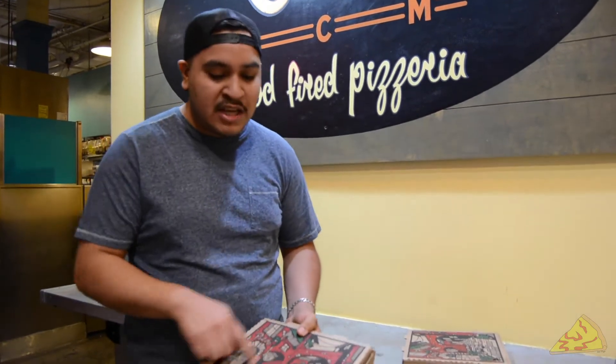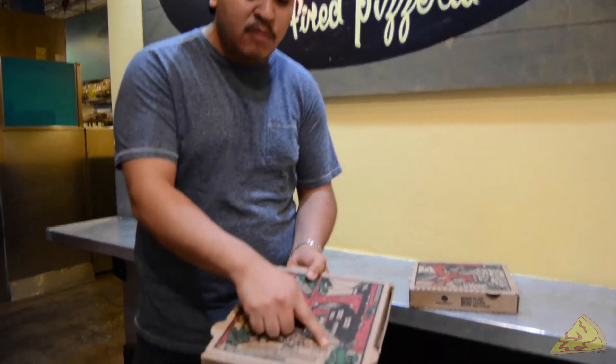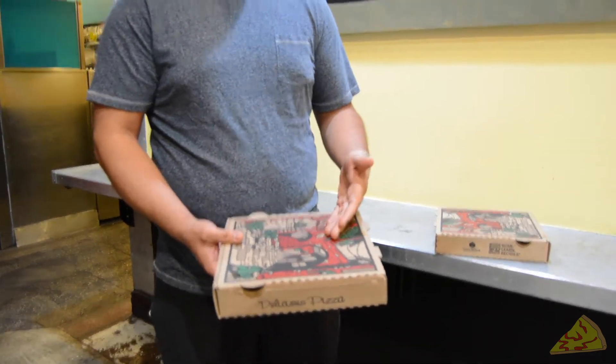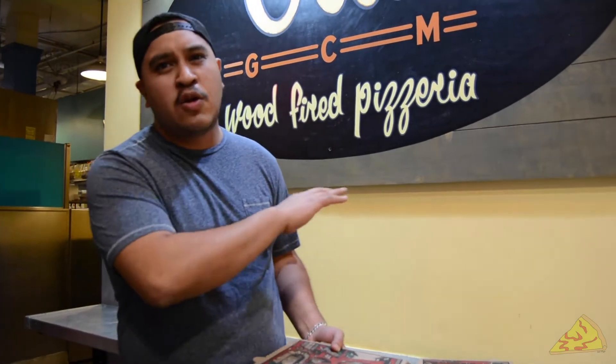They do have new boxes, which I noticed — they look really awesome. They have a little moped on them. Neapolitan style pizza was back from Naples in Italy, so it's the most classic pizza you can get. They have their own custom oven in there — it says Olio, super decked out. Let's go ahead and check it out.